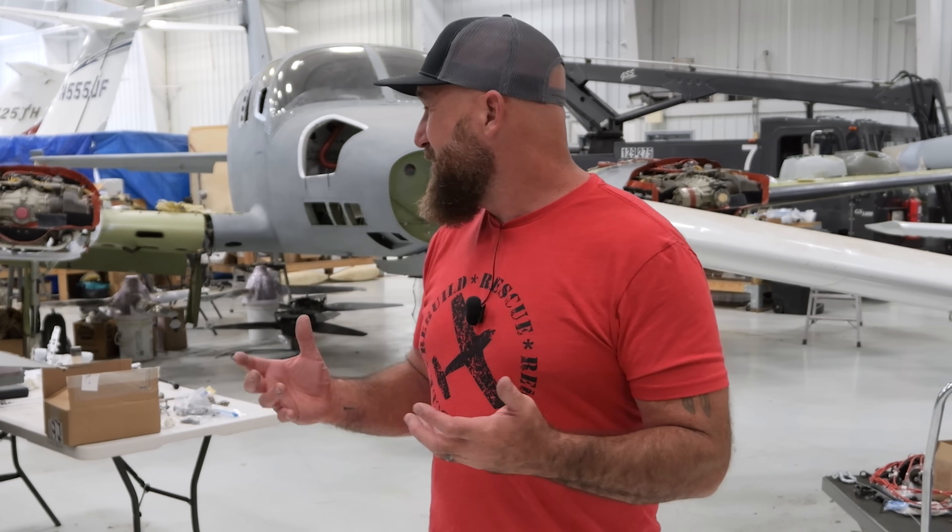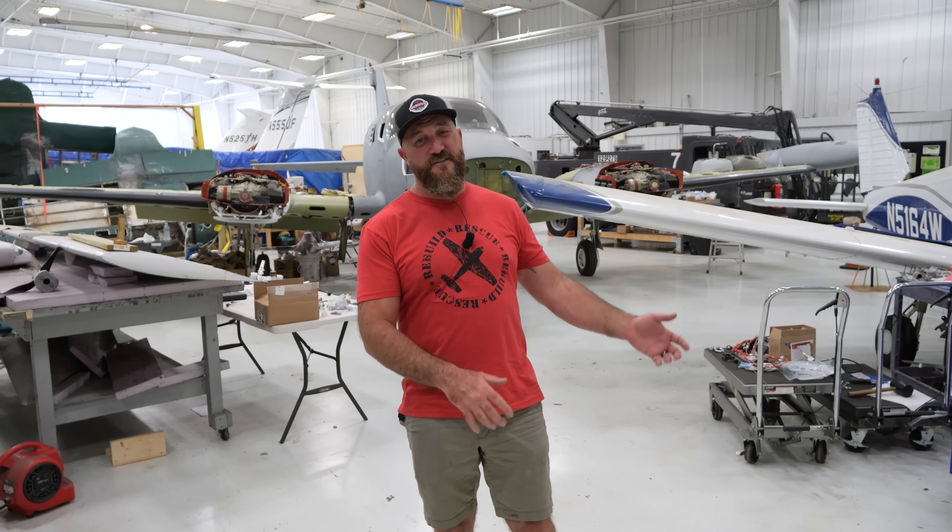We're going to go over that and talk a little bit about Greg, the A&P who's been helping so much with this project and has really been a key part of the whole thing — and how something that happened to him has been affecting our progress here.